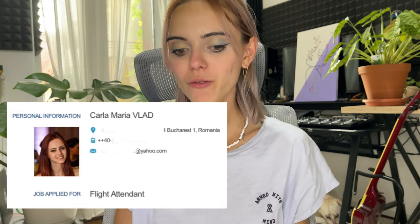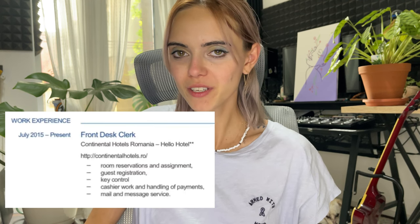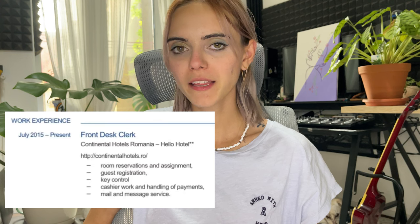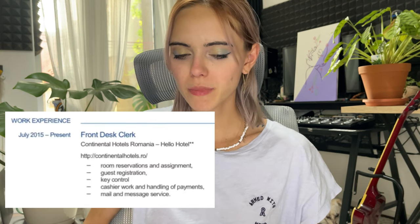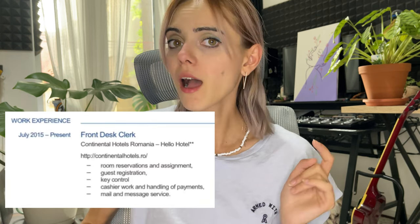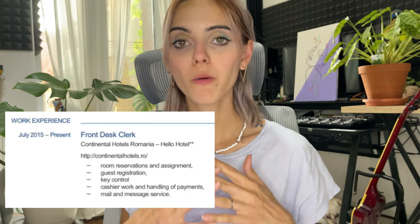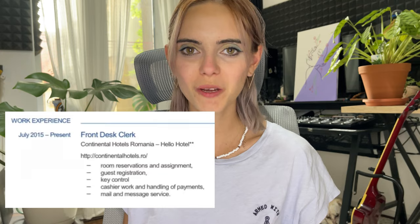Then you have your personal information, your name, the job that you're applying for — which for me was flight attendant. Then you have to start mentioning your work experience and education and trainings, any hobbies or extra accreditations that you have. For me personally the work experience was very little — I was a front desk receptionist for less than one year. I applied in July 2015 and by June 2016 I was already in Dubai, so I had some experience in customer service. That was everything — I was still almost 21.